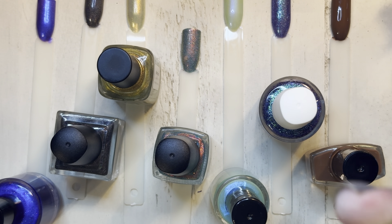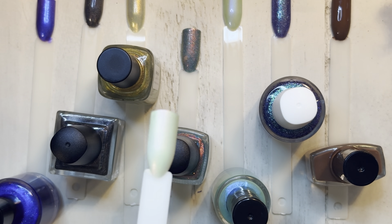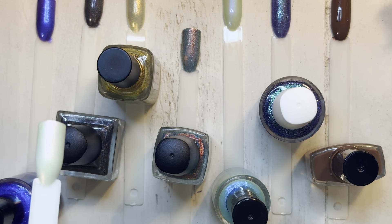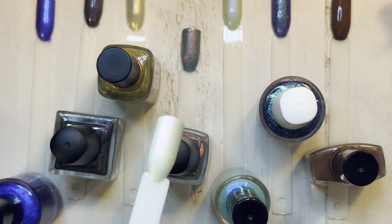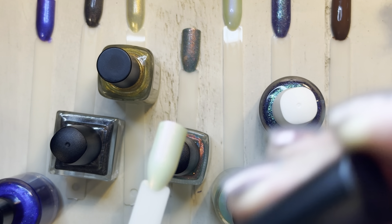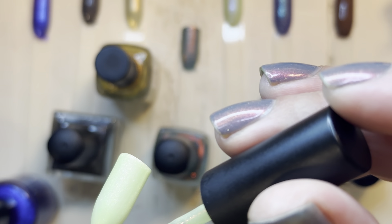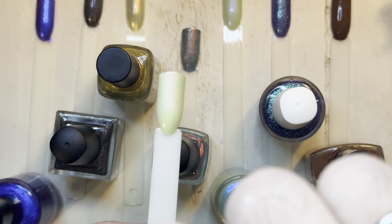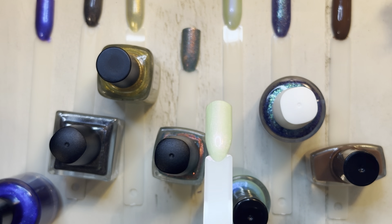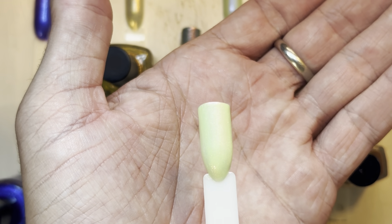This last one — Rogue Lacquer — I think it and Bulba are pretty similar in their base green. However, the Bulba has a blue shimmer while this one has like a pink-orange-red shimmer. That one is stunning. I think it's going to be great for some springtime manis with that bright soft green and pink-gold shimmer.